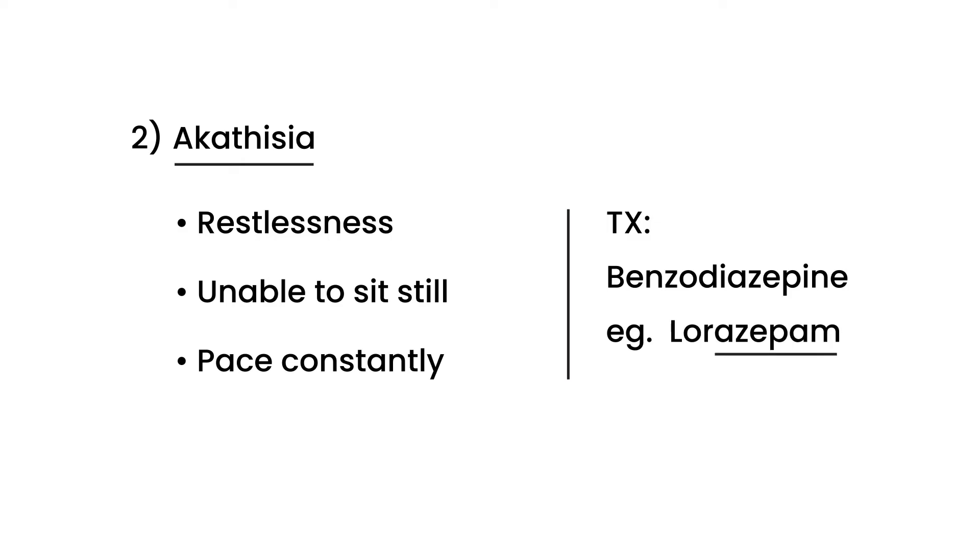The third type of EPS is Parkinsonism. The reason this happens is that antipsychotic medications work by lowering dopamine levels in the brain. When you have this iatrogenic lowering of dopamine in the brain, you can actually develop Parkinsonism, which is essentially a condition that occurs with low dopamine levels. So you've actually caused Parkinsonism with the antipsychotic medication — a terrible side effect.